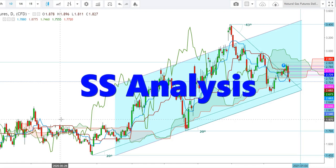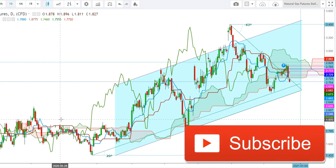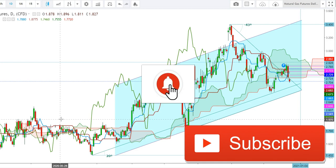Hi friends, welcome to my YouTube channel Assess Analysis. First of all, I would like to tell you that if you are watching this video for the first time, subscribe to my channel to see my more upcoming videos on analysis of different commodities and equity indices.